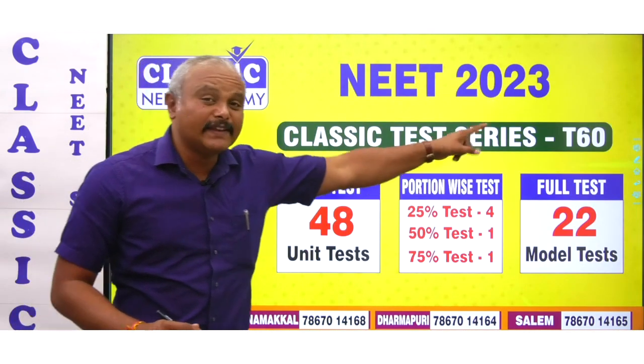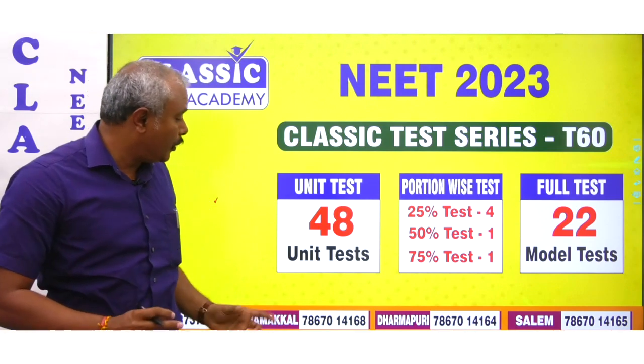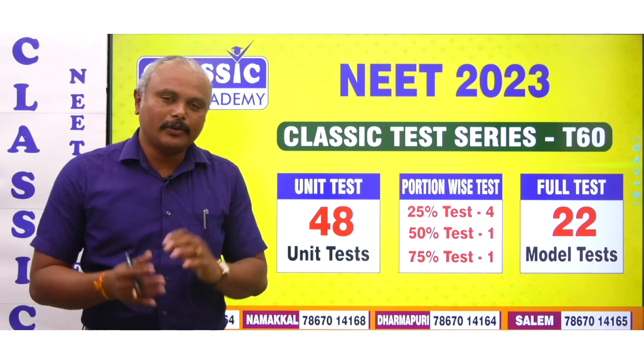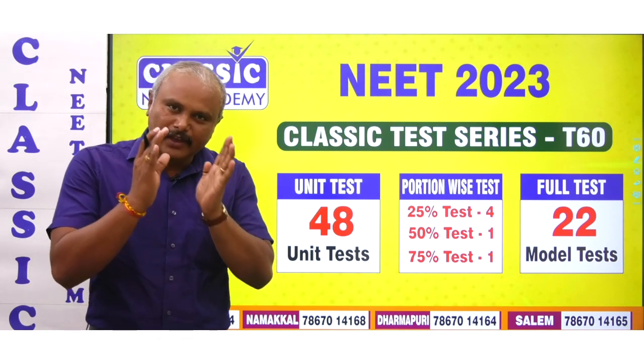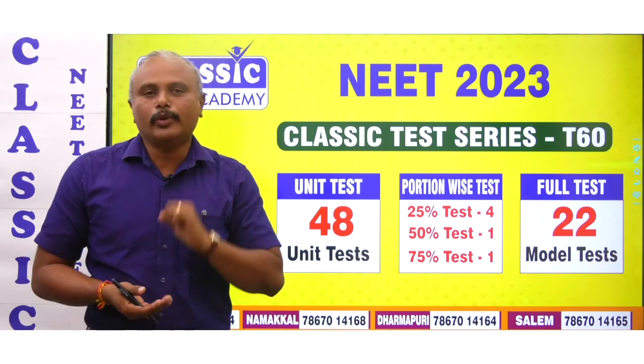One is T60. How does T60 have a test series? First, there is a 48 unit test. If you look at physics, chemistry, biology — in each unit, there is a unit test. There is a 3 unit test structure.